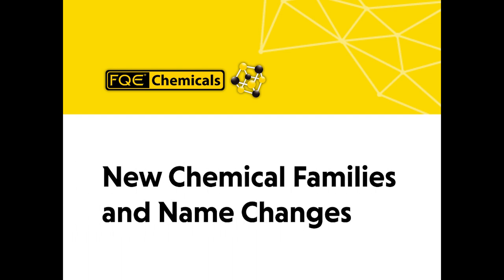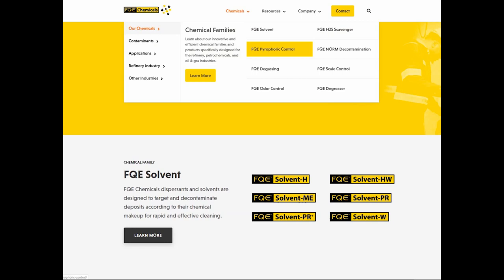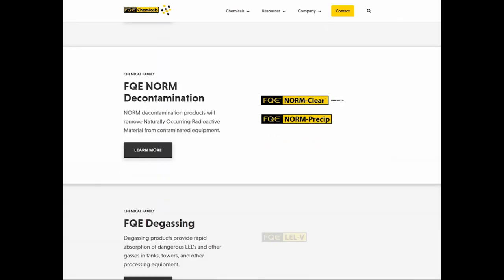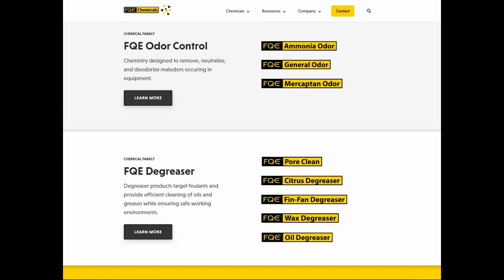New chemical families and name changes. Our products are now grouped into eight chemical families so it's easier to find what you're looking for. In addition, we changed a few product names to better describe their function and the balance that they help control.